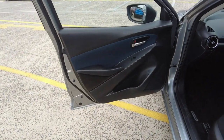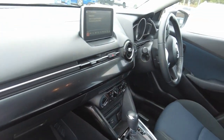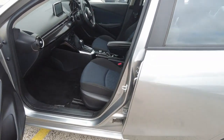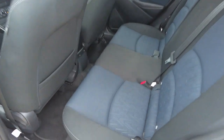No scratches or marks on the interior as well, which is a really good sign. This car does come with two keys as standard. Look at the seats — they're in fabulous condition, not a single mark or stain on the seats. Really similar condition at the back as well.